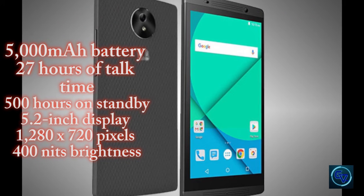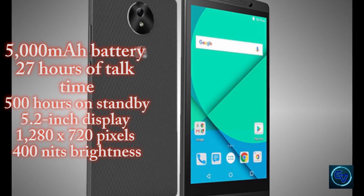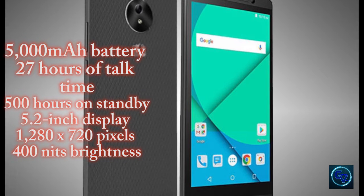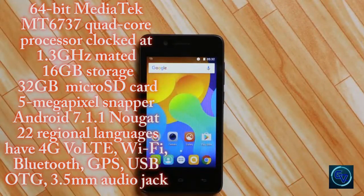Moving on to other specs, clad in a polycarbonate body, the Bharat Fi comes with a 5.2-inch display and a resolution of 1280x720 pixels. On the performance front, there is a 64-bit MediaTek MT6737 quad-core processor clocked at 1.3GHz mated to 1GB of RAM. There is also 16GB storage on board, expandable up to 32GB via microSD card. For imaging, there are 5-megapixel snappers on both front and rear panels with F2.2 aperture.